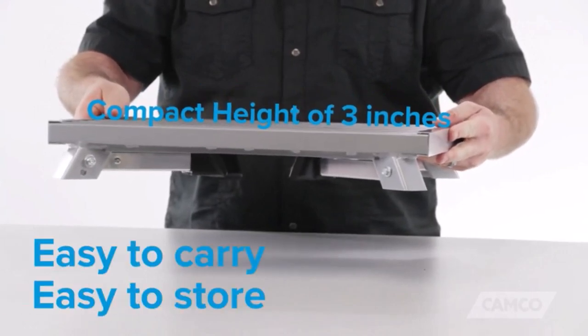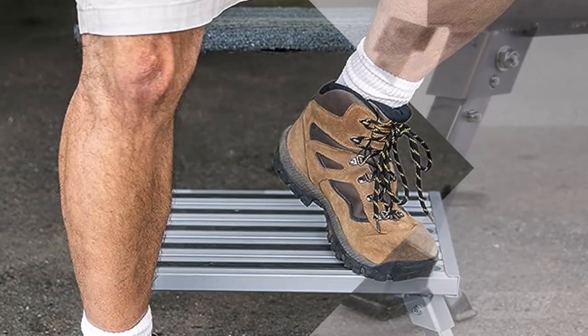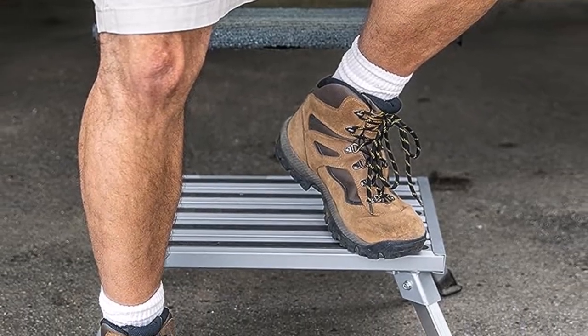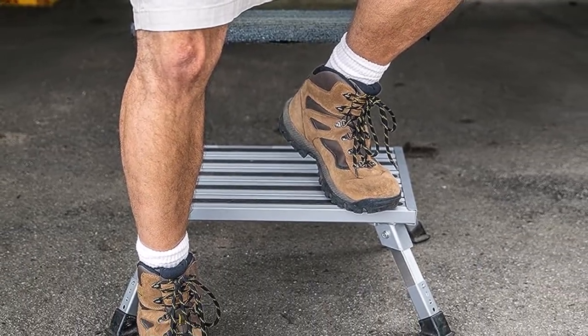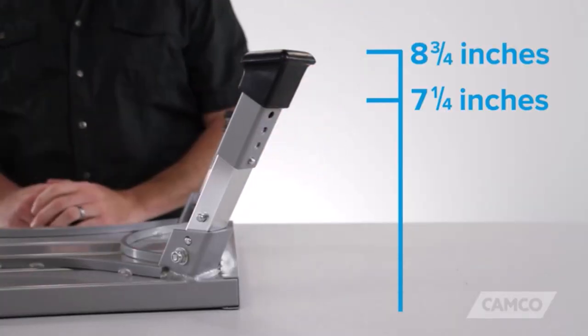The inclusion of anti-slip rubber feet was another aspect that caught my attention. You can expect these feet to offer even more support and stability. As a result, you won't have to worry about tripping or slipping accidents, as much as people would with other options.